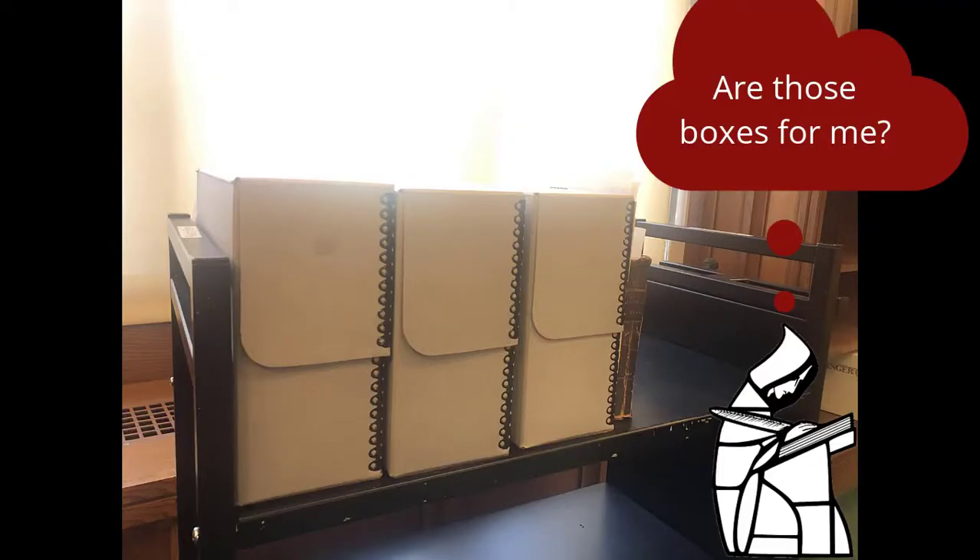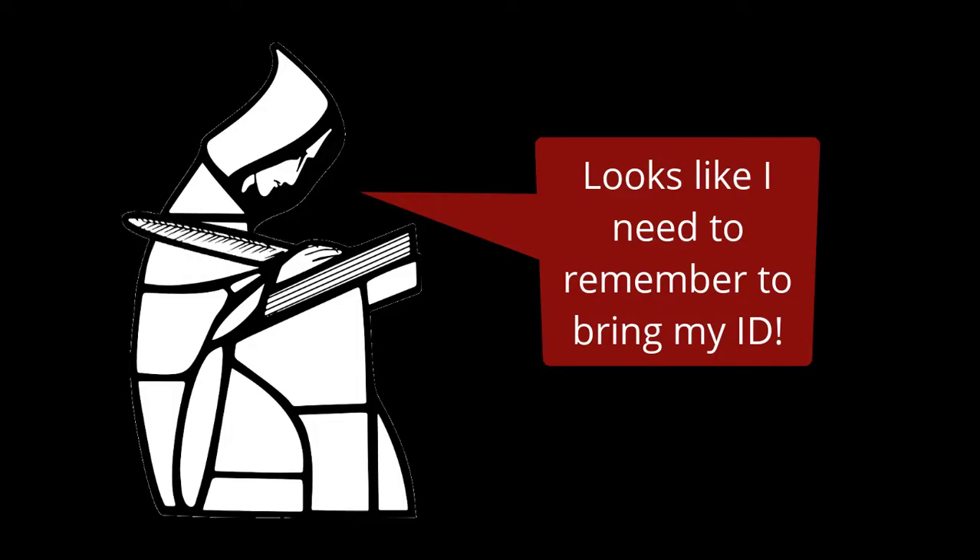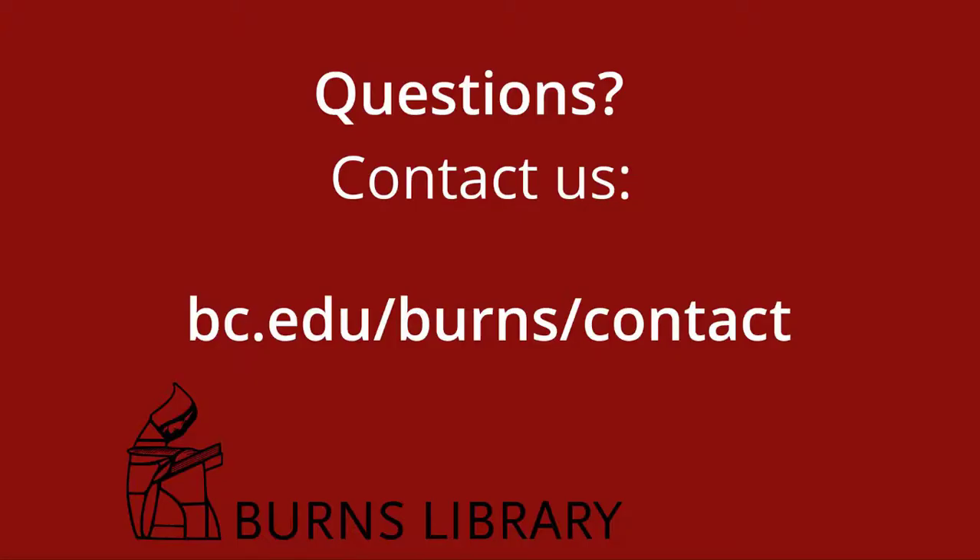The Reading Room staff will have the materials ready for your visit. You'll receive a confirmation email shortly, which will include details on what to expect and what you'll need to bring with you on your visit. Contact us if you have any questions or problems requesting materials.